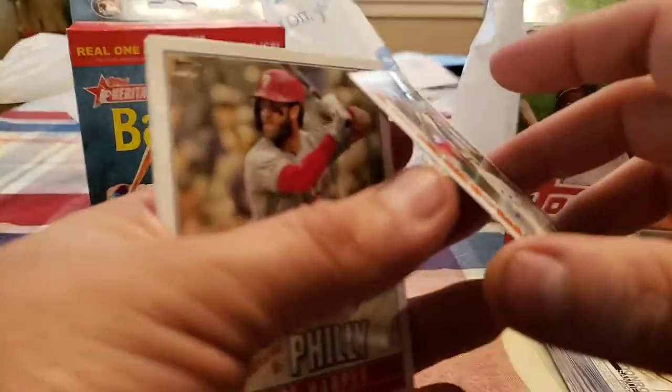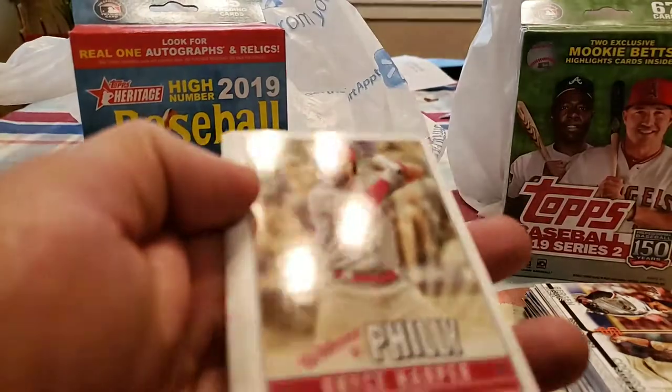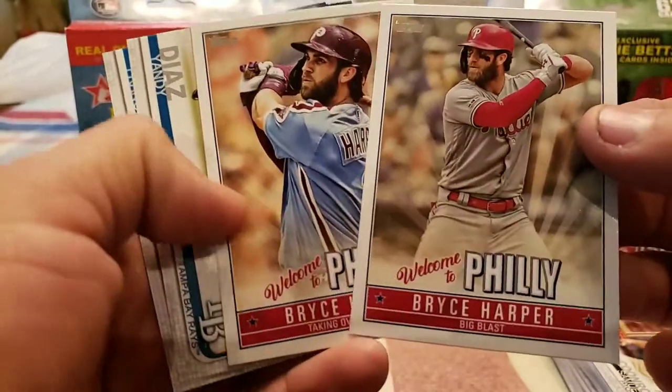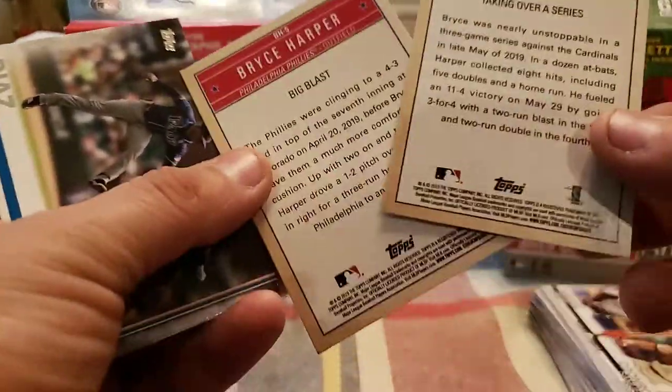Congratulations, you have received — that is definitely unexpected! Nice. Jason Martin rookie auto. And here are the inserts they put in: Welcome to Philly Bryce Harper. I think I basically have the whole Bryce Harper welcome to Philly insert set at this point — 5 and 19, I probably have the whole series.